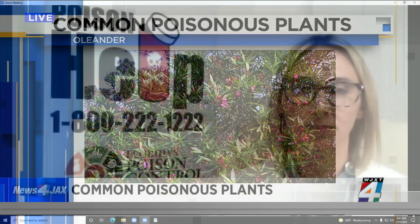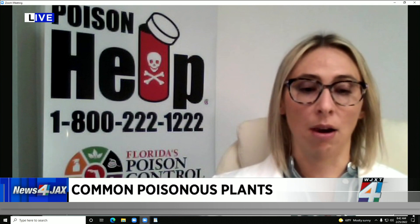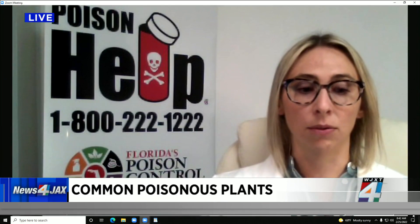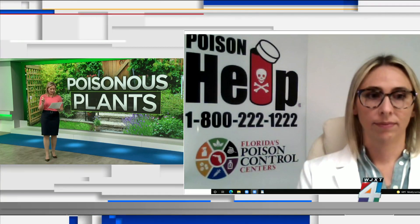Do you have to eat a lot of it — maybe a child who's not thinking, or even a pet? It all depends on the size of the child, the size of the pet, and how much was ingested. It comes down to a weight-based amount that the child or pet got into. So you certainly want to keep oleander away from your kids and your pets.